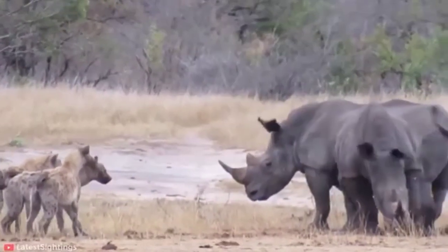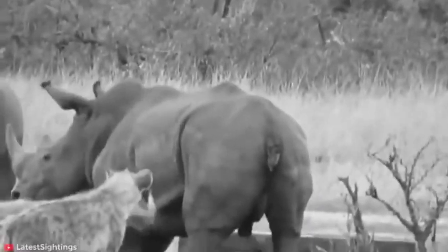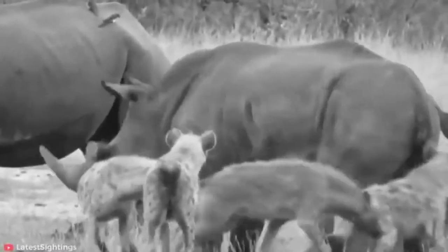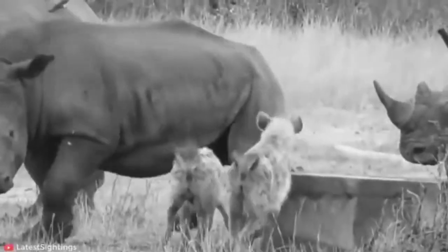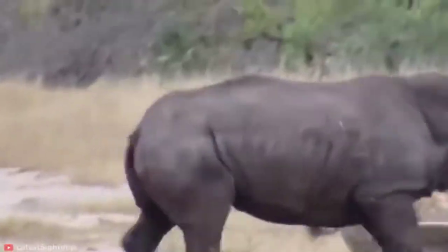Spotted hyena mothers produce extremely fat and protein-rich milk — richer than any other terrestrial carnivore — and they produce a lot of it for a long period. Hyena cubs are completely dependent on milk for the first six months of their lives and will continue to nurse for up to another year.